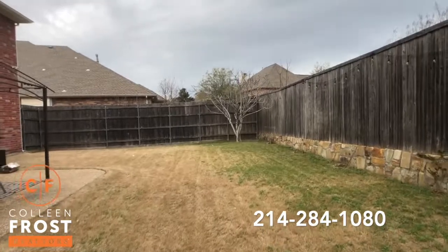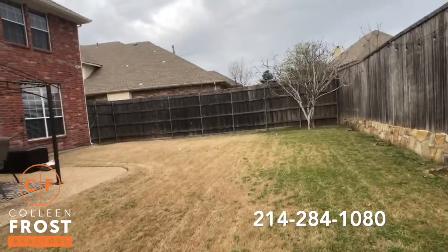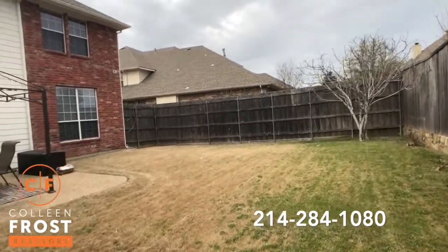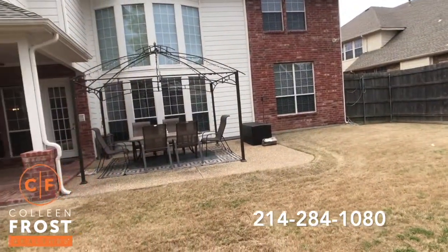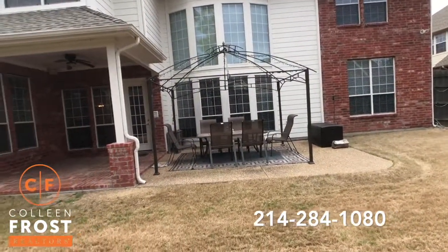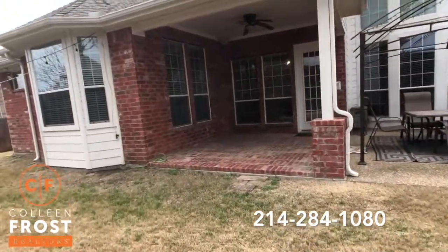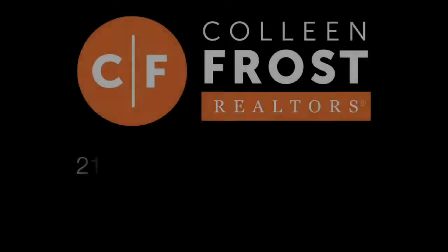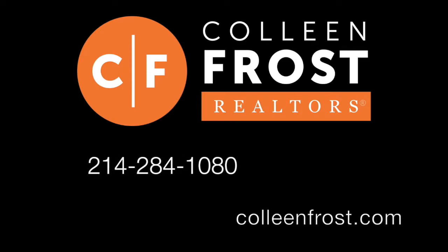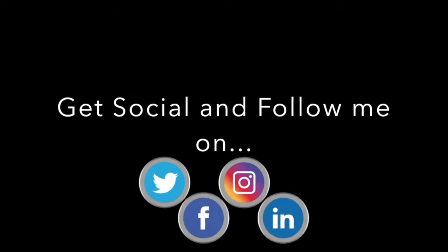It's very rare to have a home that has two master retreats, hardwood floors, granite countertops, a three-car garage, game room, media room, and bar area — just a fantastic new listing. If you would like a private tour, just give me a call today at 214-284-1080. Check out our website at ColleenFrost.com and make sure you follow us on social media — we have a ton of listings coming up soon.